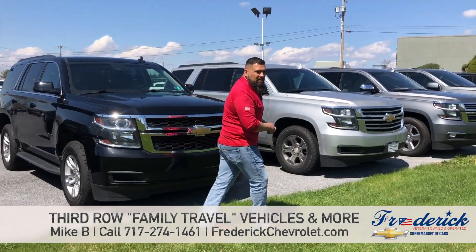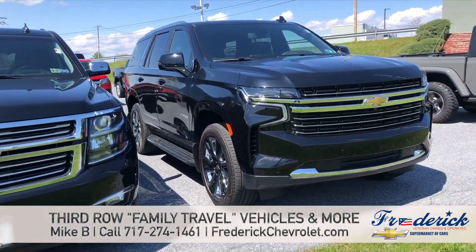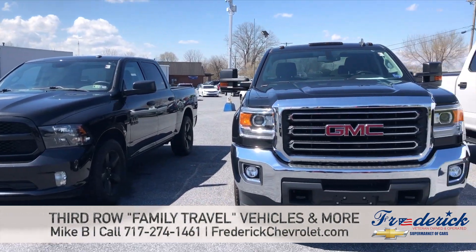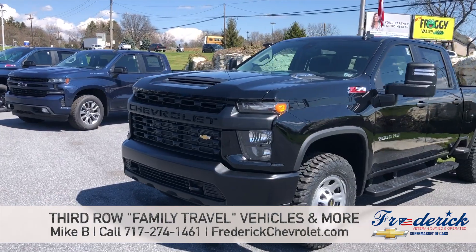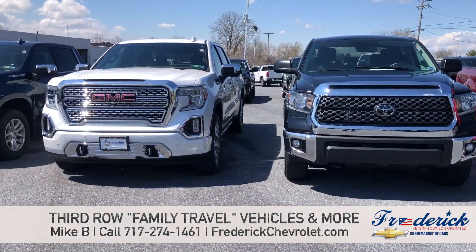So if you walk with me here, you can see our selection. We have, again, the Chevrolet Tahoe, the Chevrolet Suburban. On the other side, we have the 4Runner that I mentioned, and a great selection of pre-owned and new trucks for towing your campers, your boats, your power sports — many different trim levels for equipment, heated seats, cooled seats, sunroofs, leather, cloth. We got it all, guys.